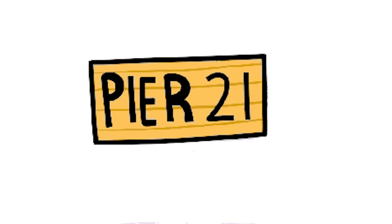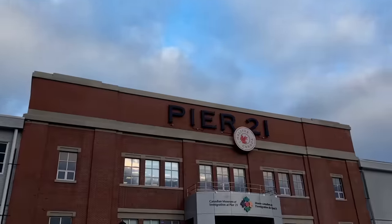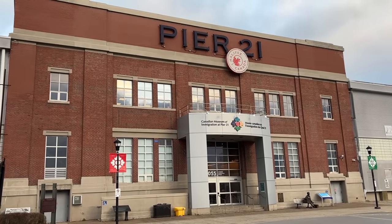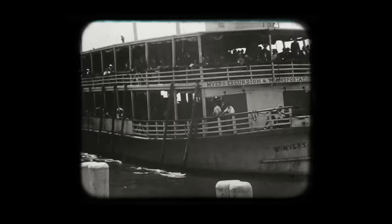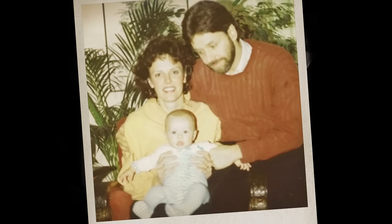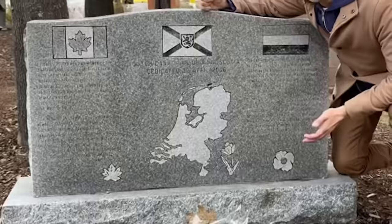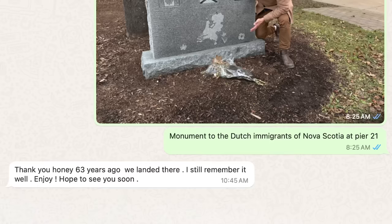Pier 21 is another very iconic Nova Scotia locale, located on the southern coast of Halifax. It's been called the Ellis Island of Canada because this is the port where a lot of steamships carrying immigrants from Europe have historically arrived. In fact, my own immigrant mother arrived on a ship at Pier 21 when her family came over from Holland in the 1960s. I even spotted a little monument to Dutch immigrants to Canada, which I thought was nice — Mother was delighted as well.